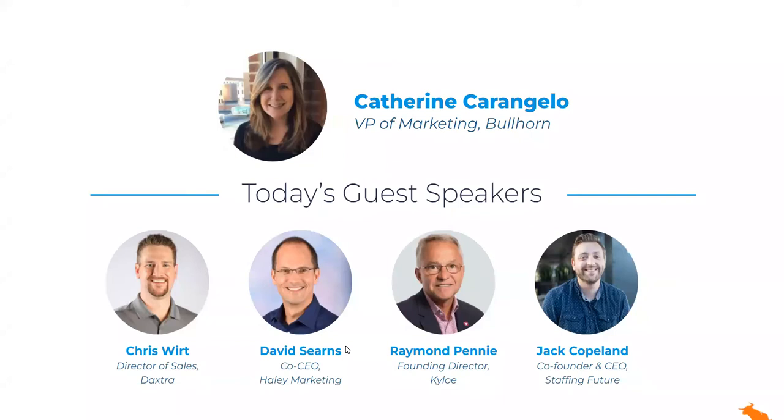My name is Catherine Carangelo, and I'm the Vice President of Marketing here at Bullhorn. I love today's topic because it really is a blend of marketing and recruiting, and I'm delighted to be joined by these four leaders — Chris Wirtz, David Cerns, Raymond Penny, and Jack Copeland — who in our prep calls leading up to this had a whole host of ideas and discussions and content that we hope to create after this session. It's clear that they're passionate about this topic too.